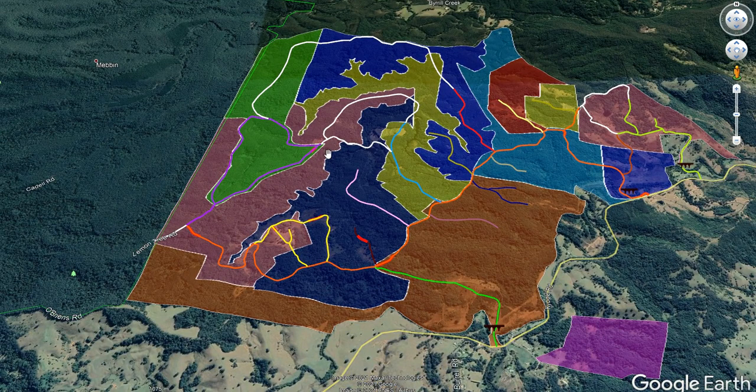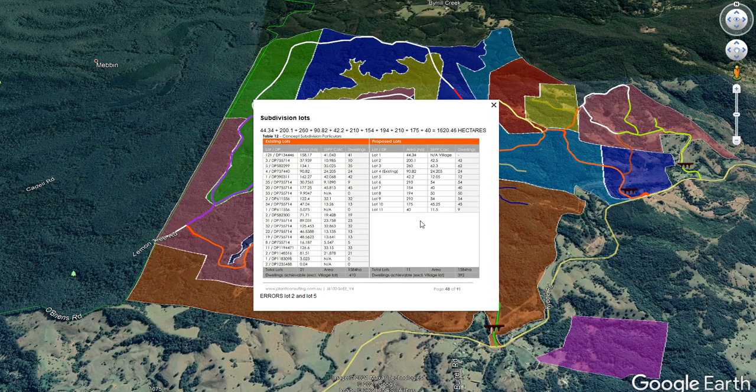As you go along and look at all of this, you realize that this is done very specifically because they've got a number of houses along in this area and they are only just having enough land. This comes off page 48 of DA 21-0010, their statement of environmental effects. If you look over here, these 11 lots underneath — this one says 200.1, and 42.5 is the SCPP calculation.